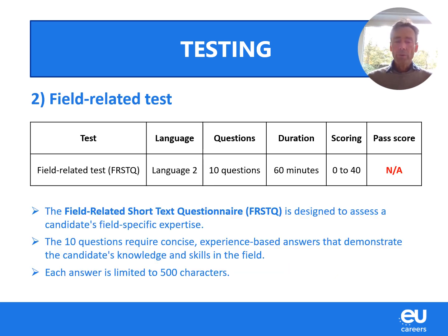The second test is a field-related test. For this competition, you will sit what we call a field-related short text questionnaire — a set of 10 questions to solve in 60 minutes. You sit this test in your second language and the scoring is out of 40 points. There is no pass score, so you get the points you deserve. Each answer is limited to 500 characters per question.